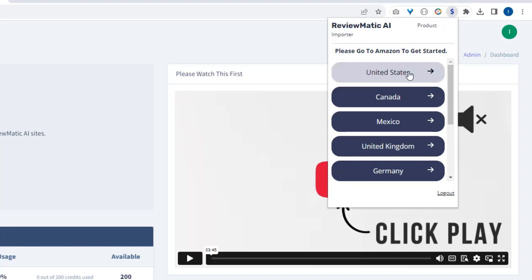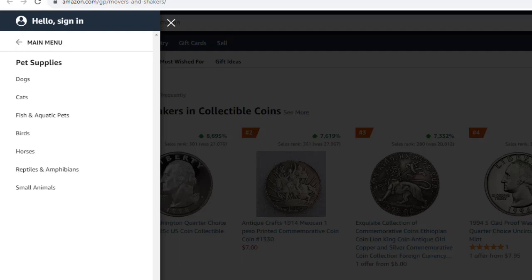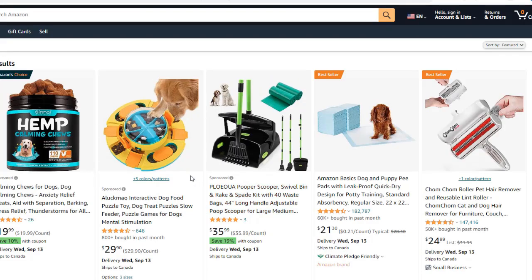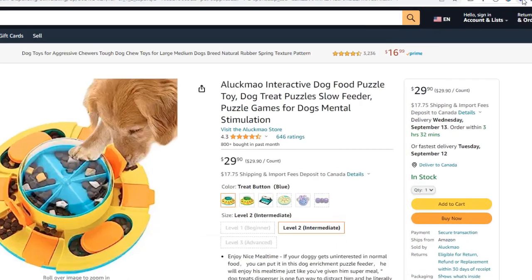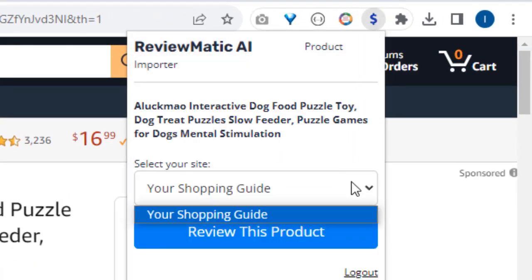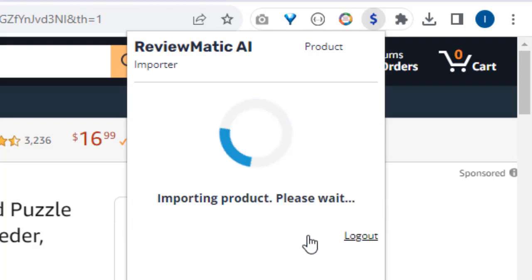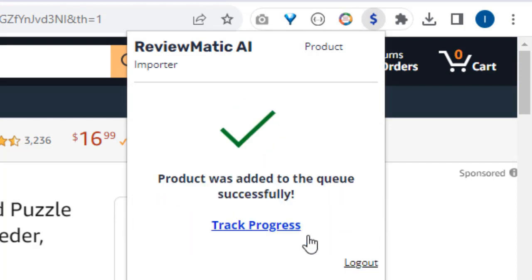Just pick which Amazon site you want to go to. Now go to any Amazon category and find a product you want to have on your site. Click the extension again and choose your site from the dropdown. Click review this product and that's it. The product was sent to our software and the product review is being created by our custom ChatGPT AI model. We can even check the status.